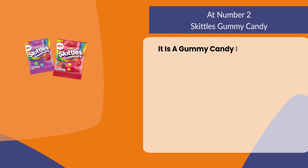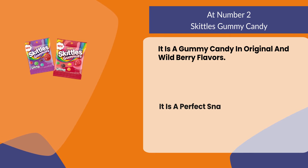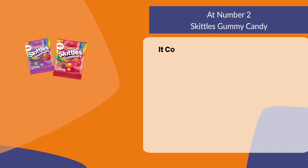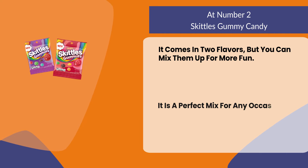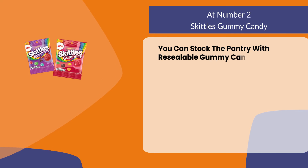At number two: Skittles Gummy Candy. It is a gummy candy available in original and wild berry flavors. It is a perfect snack for when you're on the go or want to share with friends. It comes in two flavors, but you can mix them up for more fun — a perfect mix for any occasion. You can stock the pantry with resealable gummy candy to enjoy any time.